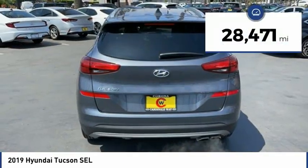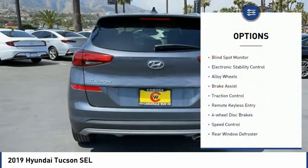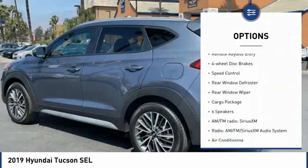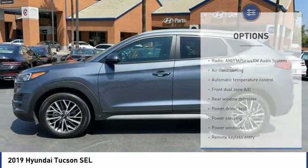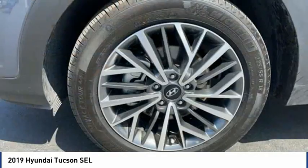This vehicle has less than 30,000 miles. Here are some of this vehicle's great options: blind spot monitor, electronic stability control, alloy wheels, brake assist, traction control, remote keyless entry, four-wheel disc brakes, speed control, rear window defroster, rear window wiper.